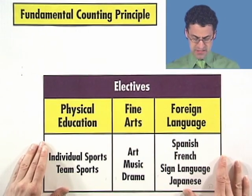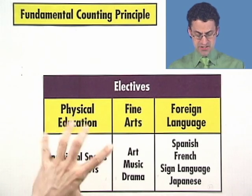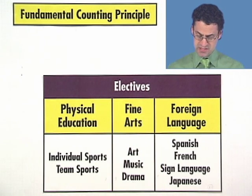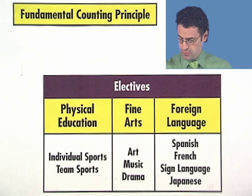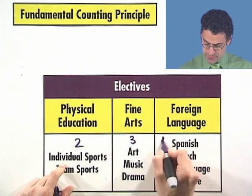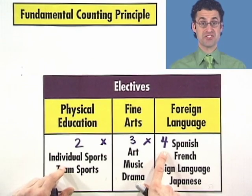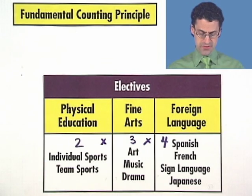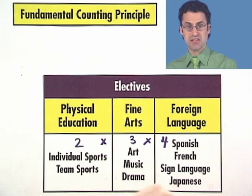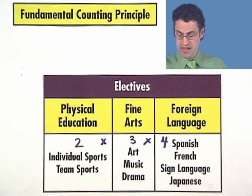The fundamental counting principle says that if you're supposed to select one thing from each of several groups, to find how many possible ways there are you just multiply the number of items in each group together. In this case, two multiplied by three multiplied by four. Two times three is six, times four is 24 — and that was the answer we knew was correct. So if you've got a bunch of groups and you want to pick one item out of each, you take the product of the sizes of each group and you've got it.